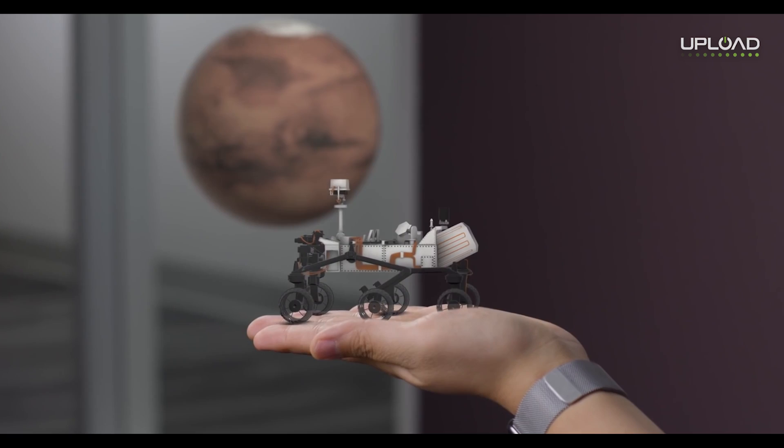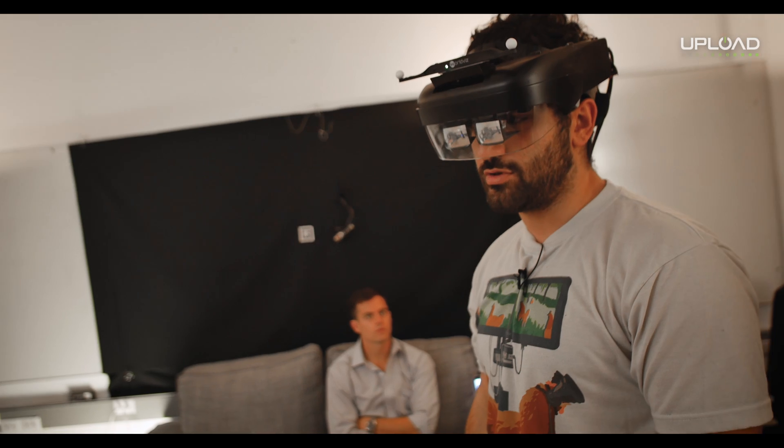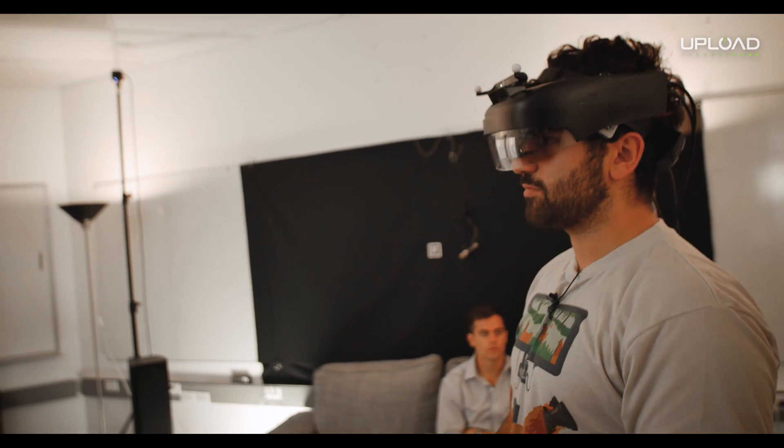The visual fidelity is pretty high. I can see very small craters on the moon. Even though there's a little bit of jitter, I think that's just from positional tracking.